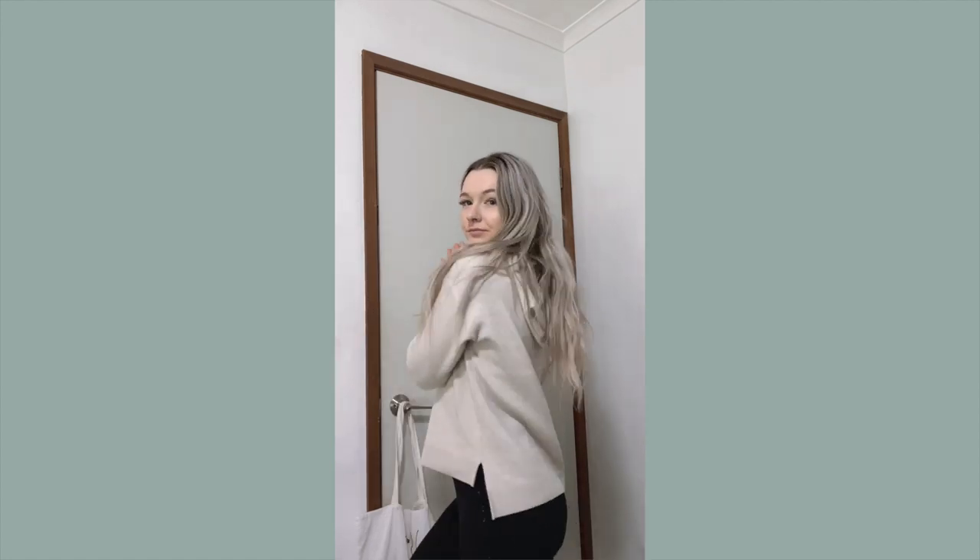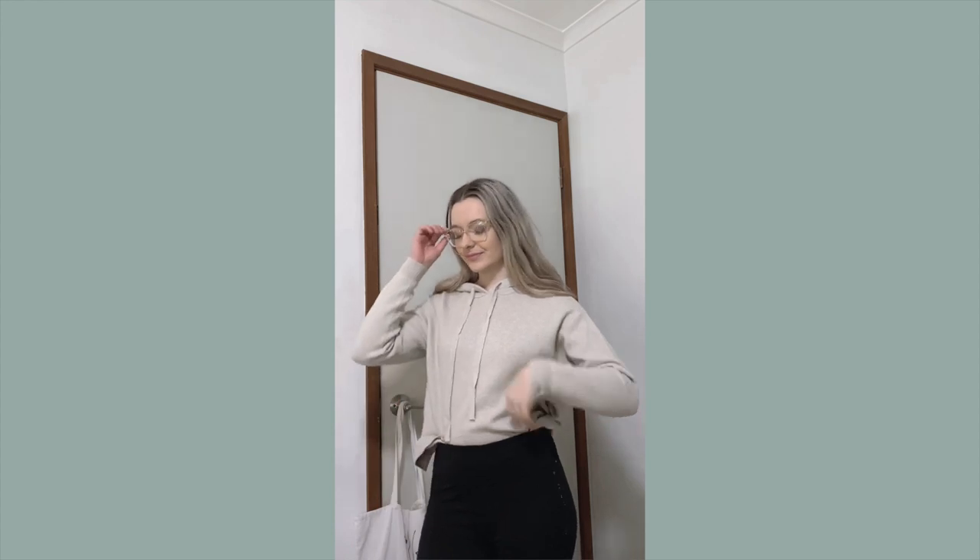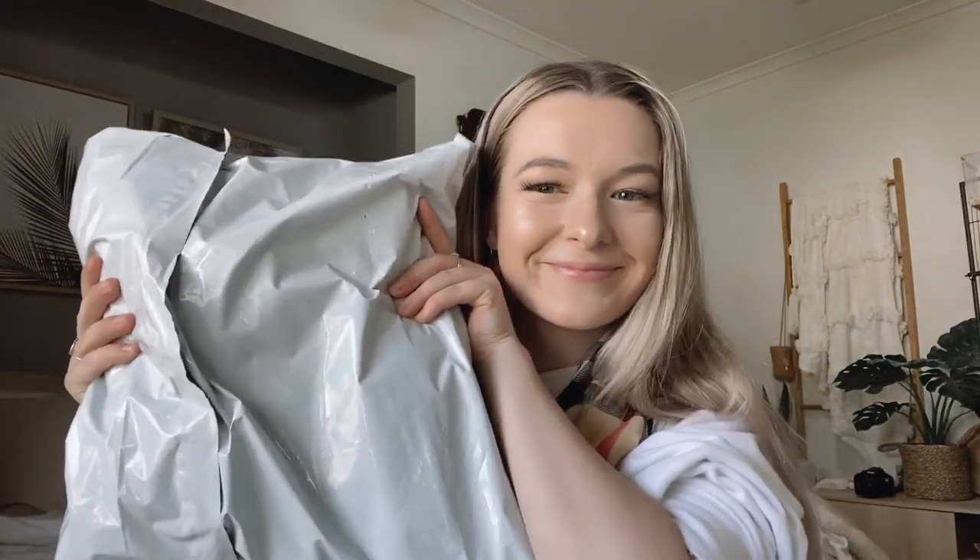Once I put this on it felt so soft — such a lightweight material which I love. I wore it on a morning walk when it was still quite cold, so I'd recommend layering underneath. It's easy to wear with anything because it's such a neutral color. The only downside is the hood kind of makes me look like a gnome.